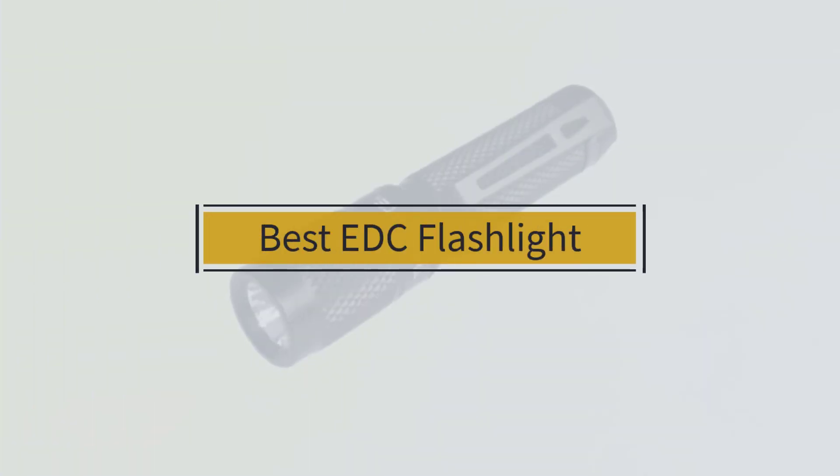If you're looking for the best EDC flashlight, here's a collection you've got to see. Let's get started. At any time, you can click the circle for more info and real-time deals.